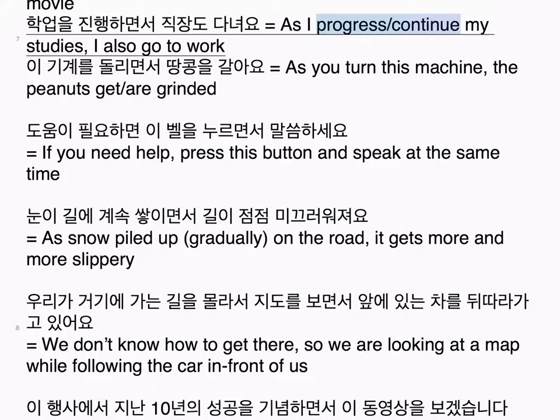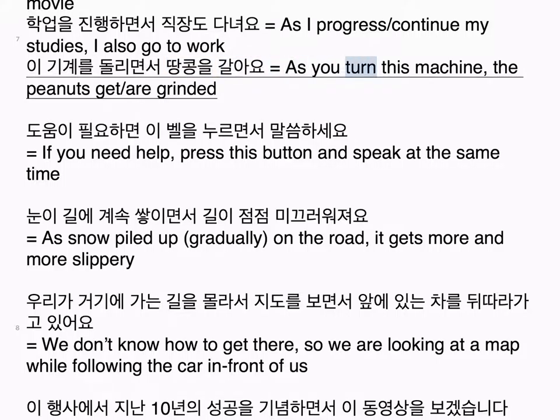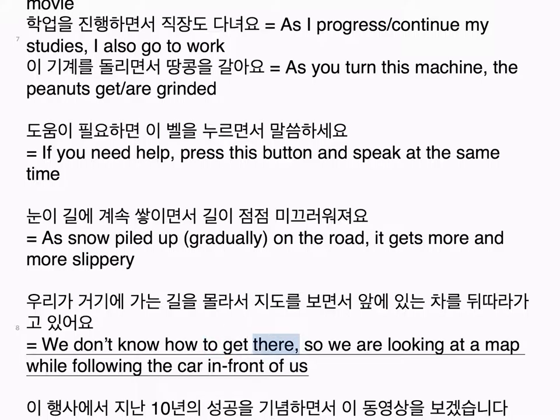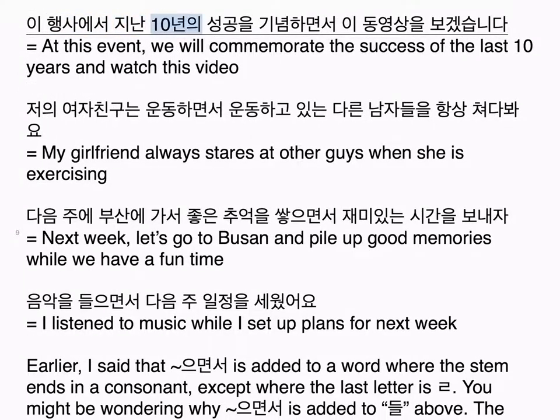학업을 진행하면서 직장도 다녀요 — As I progress/continue my studies, I also go to work. 이 기계를 돌리면서 땅콩을 갈아요 — As you turn this machine, the peanuts get grinded. 도움이 필요하면 이 벨을 누르면서 말씀하세요 — If you need help, press this button and speak at the same time. 눈이 길에 계속 쌓이면서 길이 점점 미끄러워져요 — As snow keeps piling up on the road, the road becomes more and more slippery. At this event, we will commemorate the success of the last 10 years and watch this video.